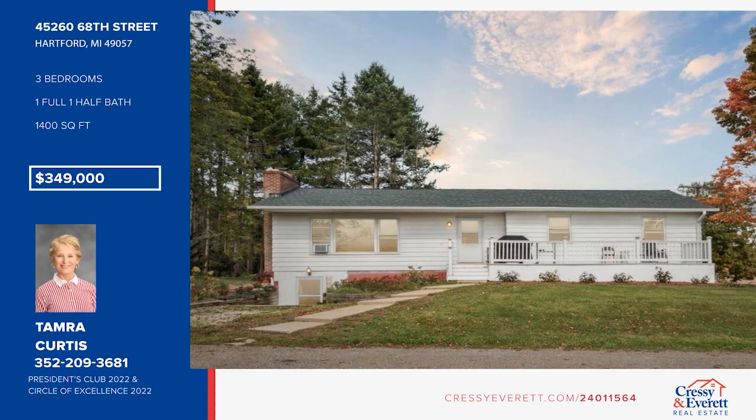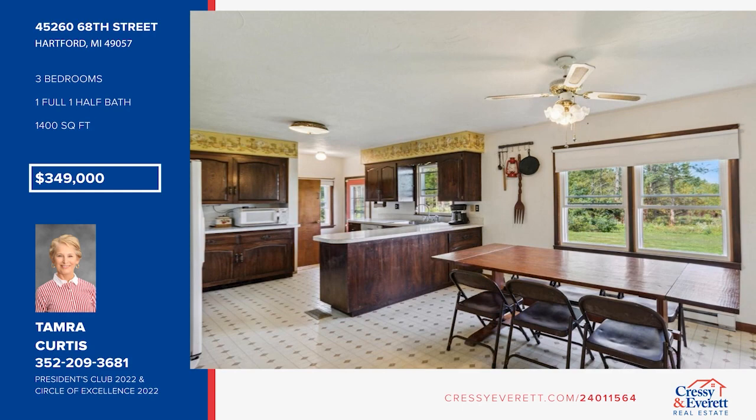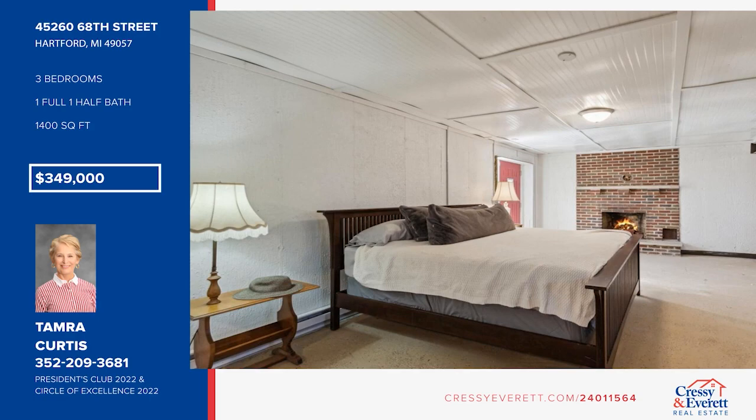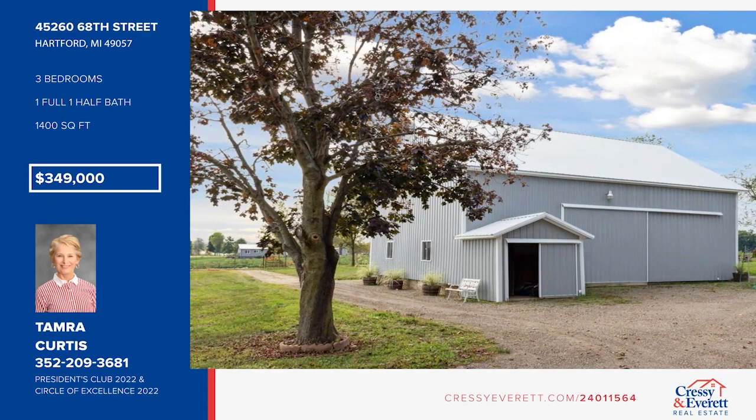Check out this fantastic ranch-style home tucked away on a 5.5-acre slice of paradise. It offers a living room with a wood-burning fireplace, beautiful wood floors, and a kitchen and dining area spacious enough for everything and everyone. There are three bedrooms and one and a half baths, plus a basement waiting for your creative vision. The front porch is the ideal spot to kick back and relax. See it in person with Tamara Curtis.